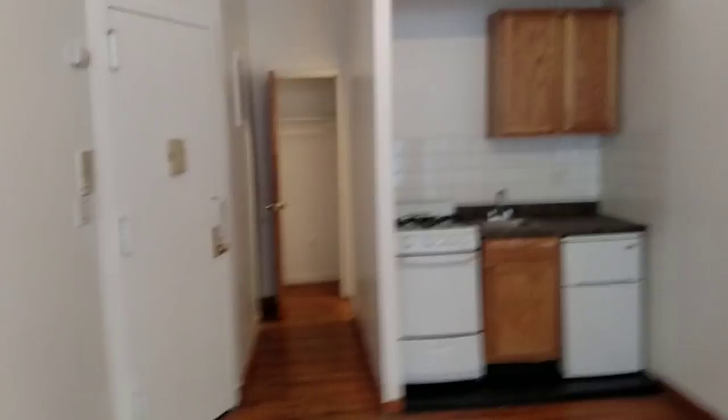So we have a nice big studio, little kitchenette there, full-size oven. And I just want to point out that it is vented. And we have a nice big closet here, and a full-size bathroom with a tub and a shower.